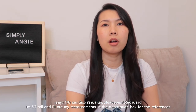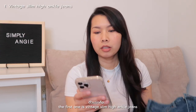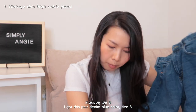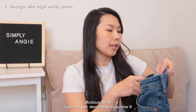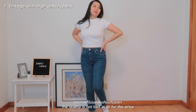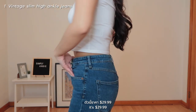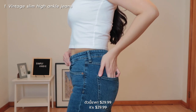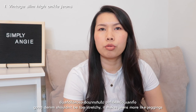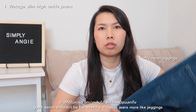I'm 5'7 tall and I'll put my measurements in the description box for reference. The first one is vintage slim high ankle jeans. I got this pair in denim blue color, size 8. It's a little bit tight on me — I think it runs a little bit small — but the quality is not bad at all. For the price, this one is $29.99. It's a little bit stretchy but not too stretchy. Good denim shouldn't be too stretchy because it makes the jeans more like joggers, not jeans.